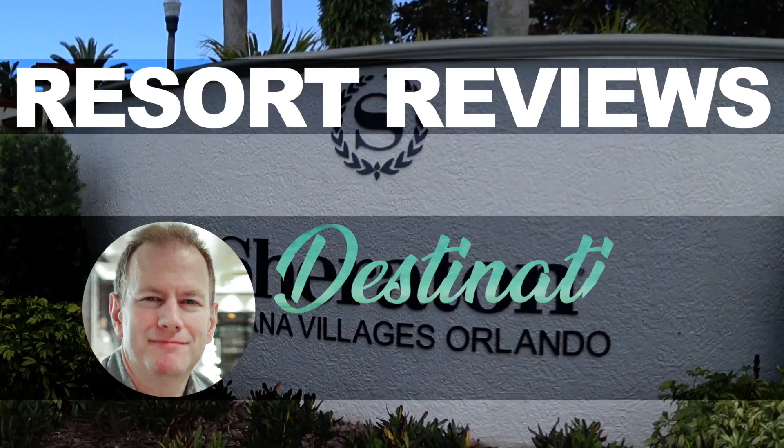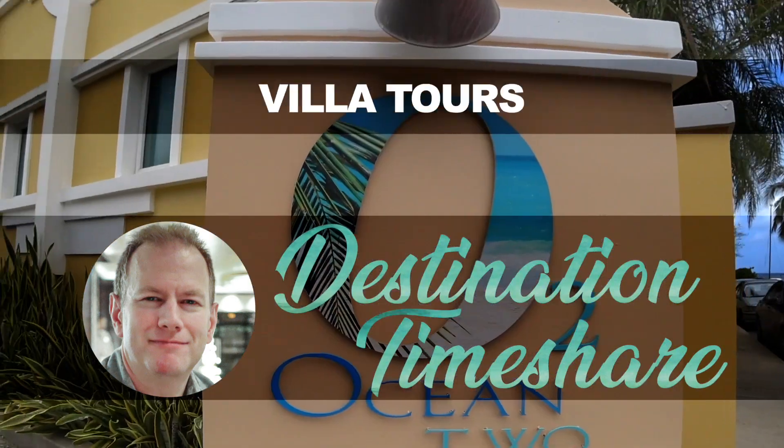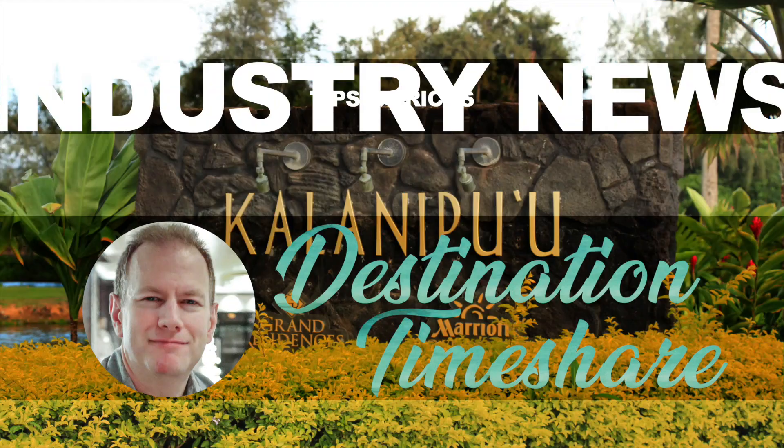Today we're going to take a look at Marriott's Florida Club and tell you what it's all about. I'm Jeremy with Destination Timeshare. Before we get started talking about Marriott's Florida Club,